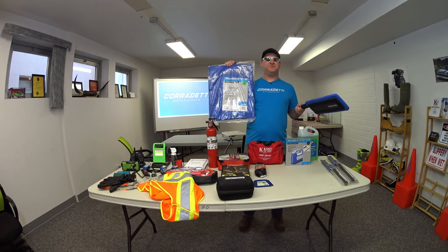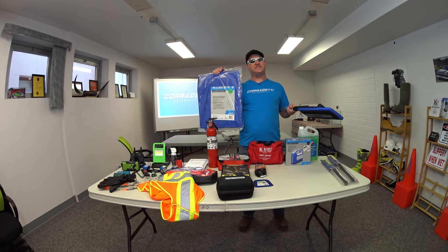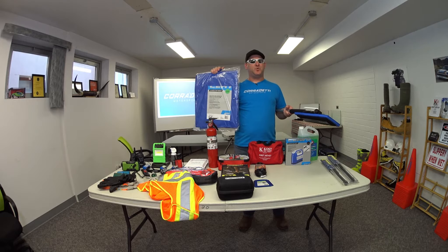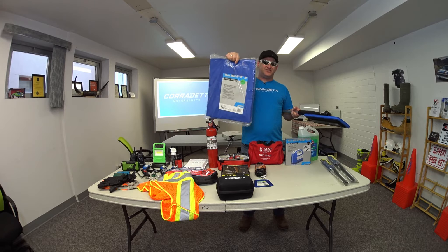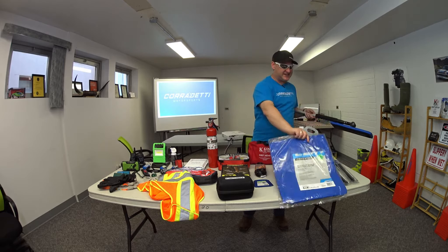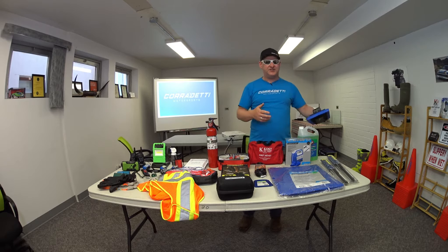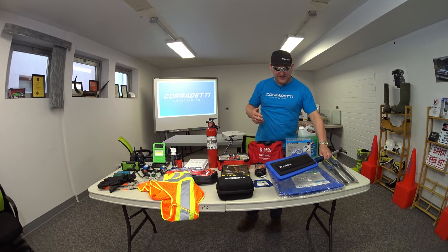I do carry a tarp, and this can help me when I'm changing a flat tire or doing some work along the side of the vehicle when it might be wet or muddy conditions. Also, if you're out in the wild and things go wrong and you have to stay there, the blue color on a tarp will be noticeable and you can use it as a signaling device.